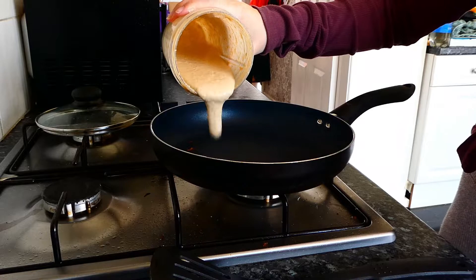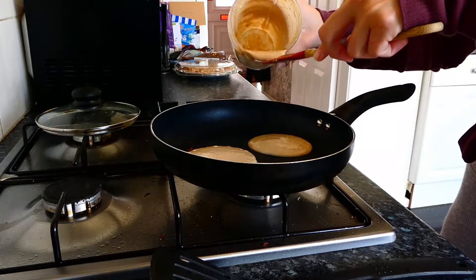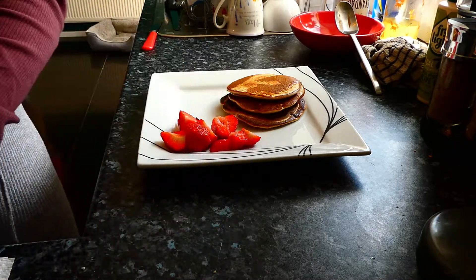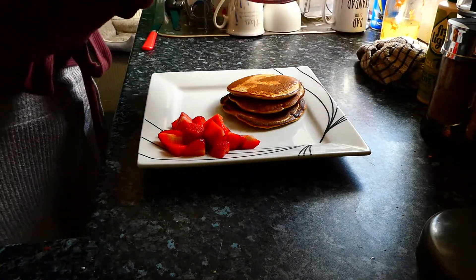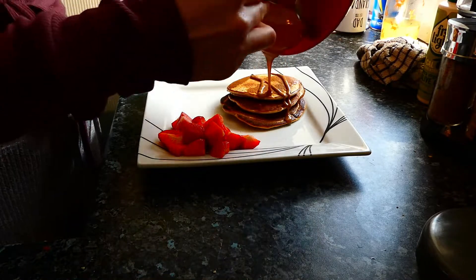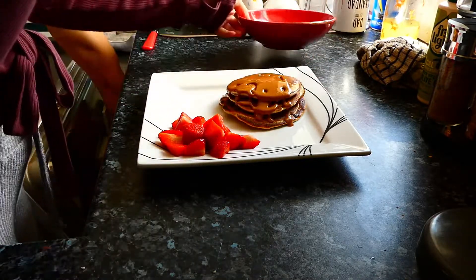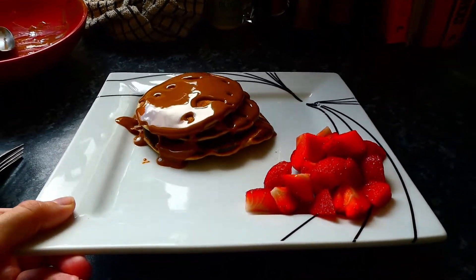Once your pancakes are ready you can top them with anything you prefer. Today I chose a handful of cut-up strawberries, and then I put some Biscoff spread into the microwave to make it nice and melted. Some days I choose peanut butter, some days maple syrup — just choose whichever you fancy on the day. And there we go: protein pancakes with some fruit.